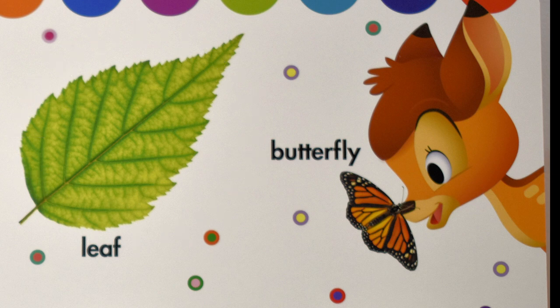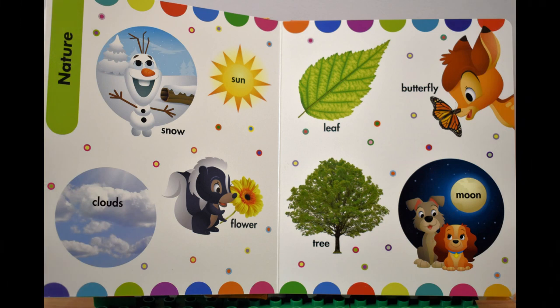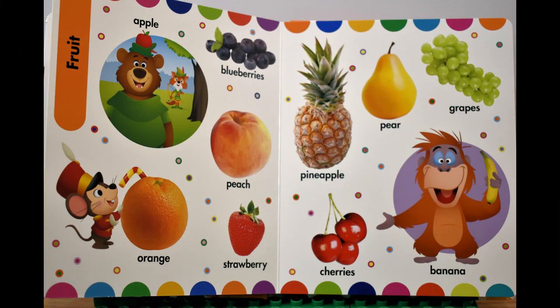Green leaf. A butterfly. A tree. Moon. Fifth page — fruit.